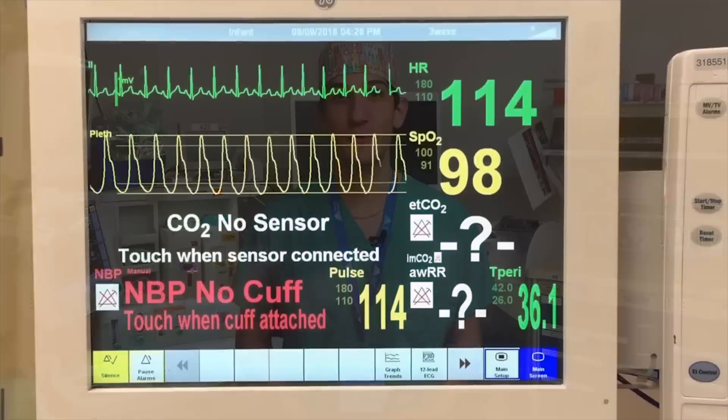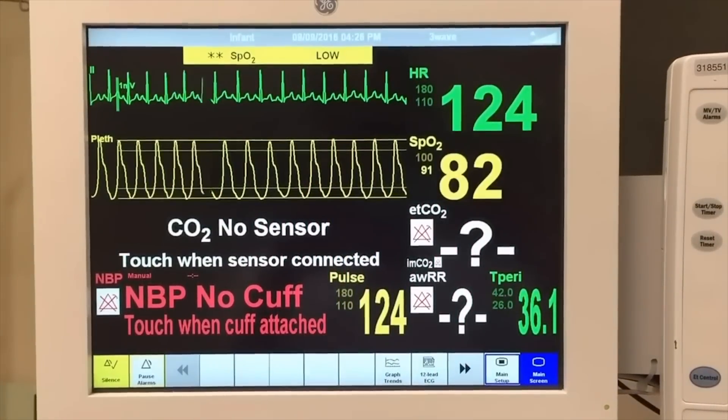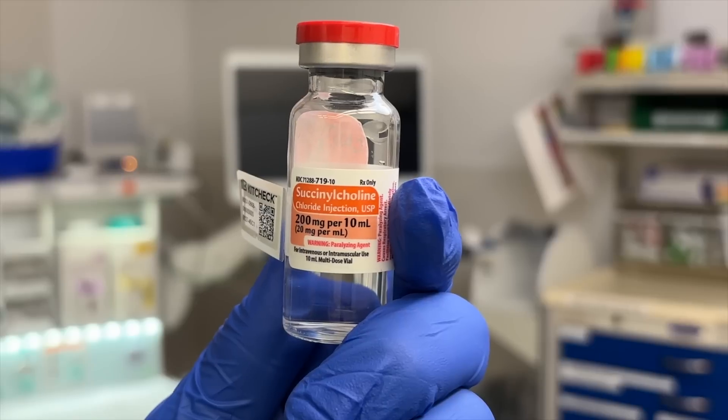Another major difference between adults and pediatric patients is the fact that pediatric patients can use as much as twice as much oxygen per kilogram of body weight compared to adults. This means that if they end up in a situation where they're not able to receive oxygen in their lungs because laryngospasm has occurred, there is much less time to intervene before the patient's oxygen levels start to precipitously decline. For these reasons it's essential to have a very quick and reliable way to open the vocal cords, and the way we do that in pediatric anesthesia is with a rapid acting paralytic medication called succinylcholine.